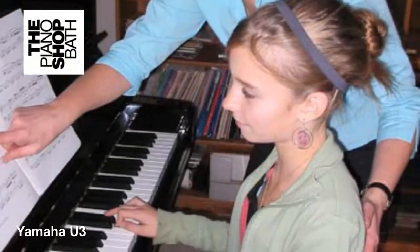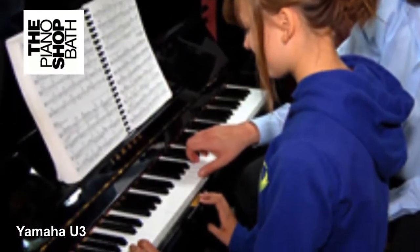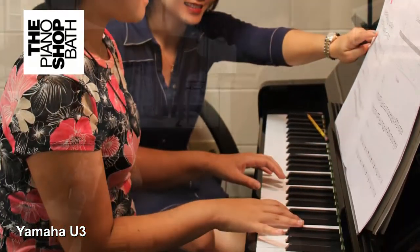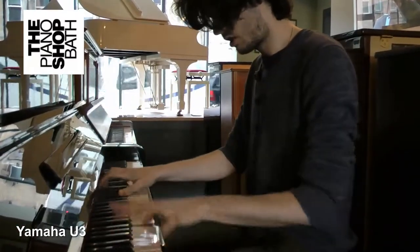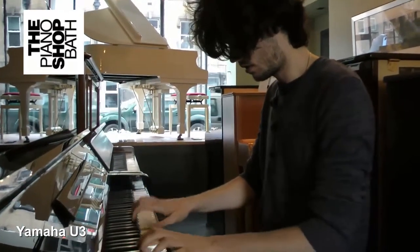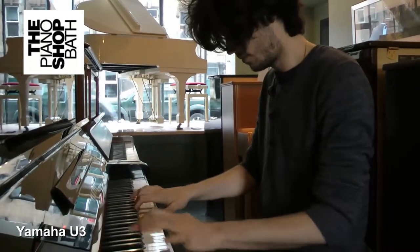A great part of Yamaha's success story was the fact that they put so much design effort into ensuring that their pianos would cope with very dry, very humid and fluctuating environments. It's for this reason that there are so many Yamahas of this period on the market today, providing a second wave of piano sales. At The Piano Shop we have developed a very good knowledge of these pianos.